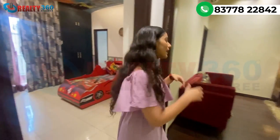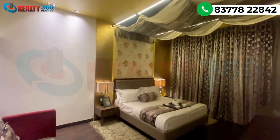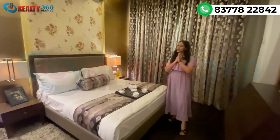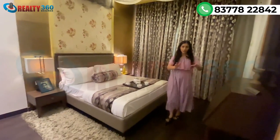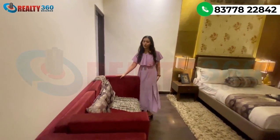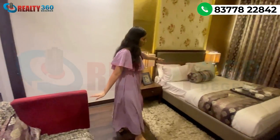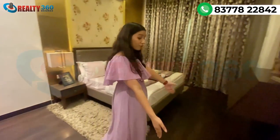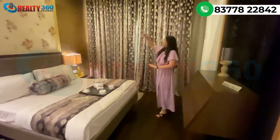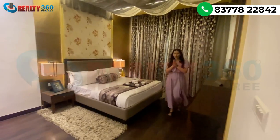Bedroom number 3 is actually your master bedroom. I love this bedroom — this is the best bedroom of all. You have a sofa in maroon color — it is a very beautiful sofa. You can see the bed — the bed is so pretty. You have a wooden floor with LED panel lighting. The curtains are also very amazing. Overall, this is a very nice and spacious room.